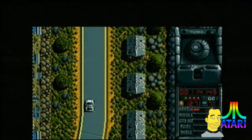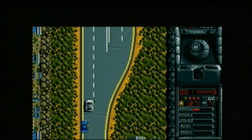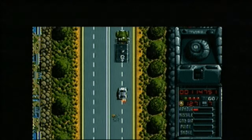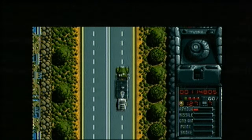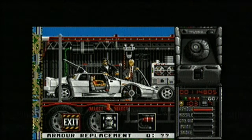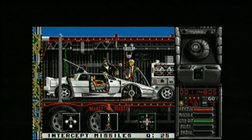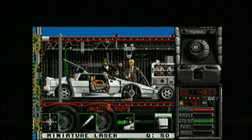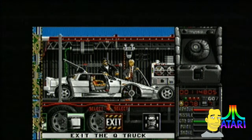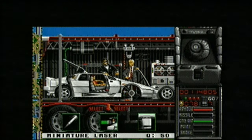Driving through here admiring the lovely scenery. There's the Q truck all ready and waiting - lined up, in we go. Time to get some new missiles and a bit more armor. See that submarine mod? We want that, but we haven't got enough to buy it, so you have to keep going through the level picking up more as you go.